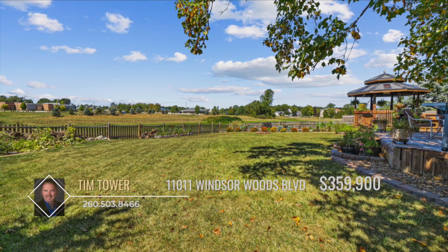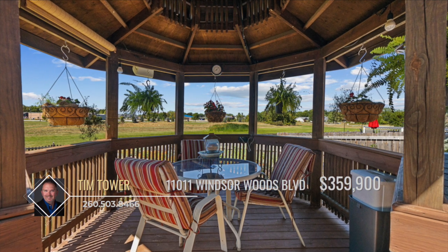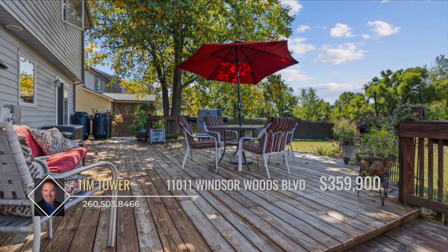The fenced-in backyard with mature trees, a massive deck, gazebo, and fire pit is perfect for enjoying sunset views and having the perfect area to relax.